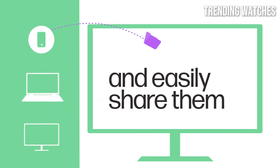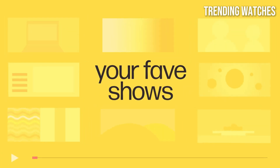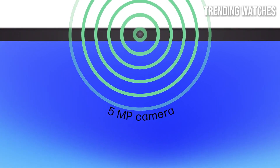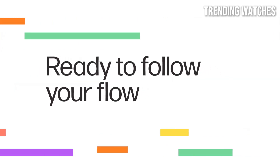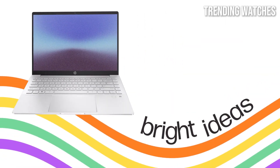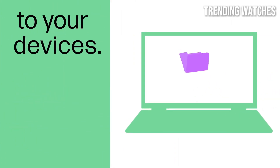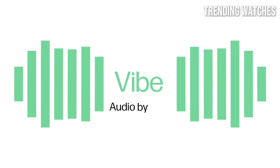Performance-wise, the HP Pavilion Plus 14 is equipped with the latest Intel processors, which deliver snappy performance for everyday tasks like browsing, streaming, and productivity applications. The combination of an impressive CPU and ample RAM ensures that multitasking is a breeze, and even more demanding applications run smoothly. One of the standout features of this laptop is its vibrant 14-inch display. With a resolution of 2560x1600, the screen offers sharp images and excellent color accuracy, making it a joy to watch videos or edit photos. The thin bezels enhance the immersive experience, allowing for a more expansive viewing area.